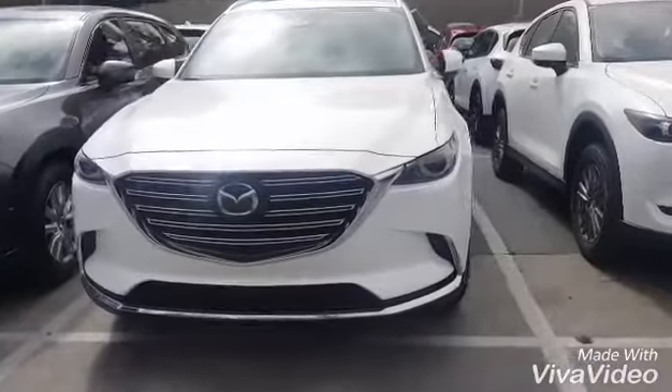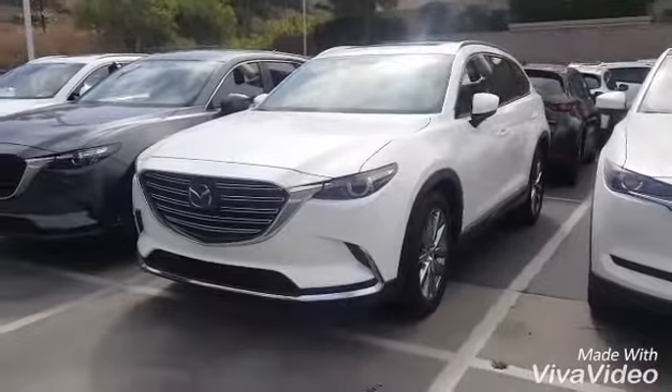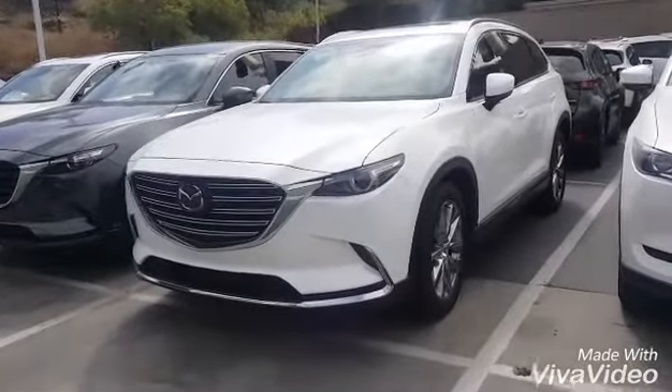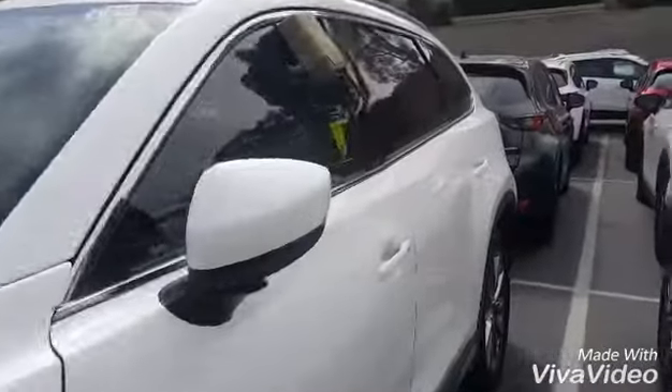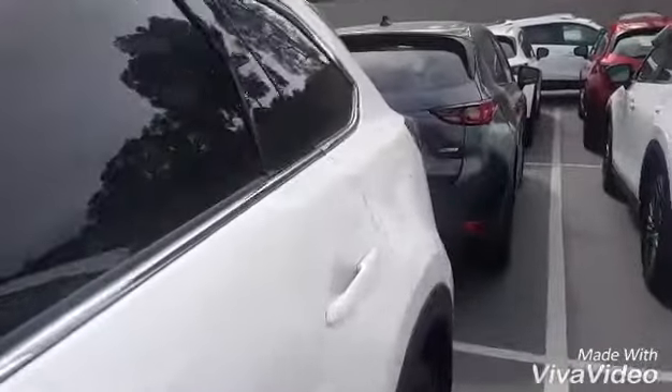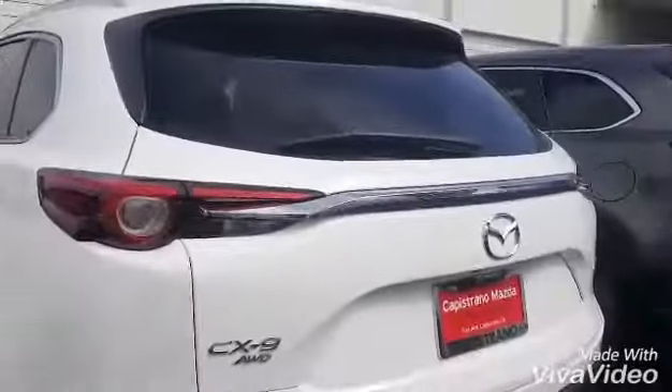So this is our vehicle here. These Signatures do come standard with everything that the CX-9 can possibly offer. So you have LED front lights, you have the roof rails at the top, you have the moonroof, and the power liftgate back here — so many features, I can't even count them on all my fingers and toes.